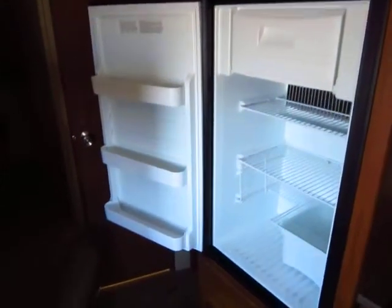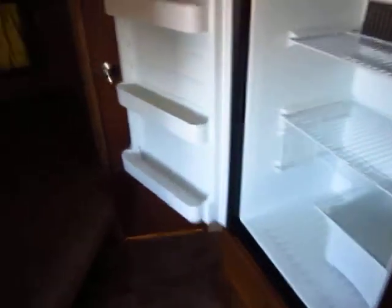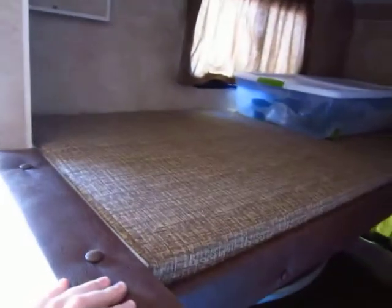We keep the fridge open so it doesn't mold or anything like that. Like I said, we have to keep it in top order if we plan on renting it. The beds here — you mentioned having them not all sunk in — it looks like they're in good shape.